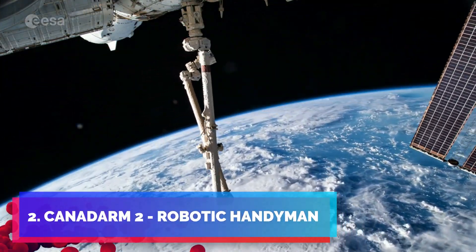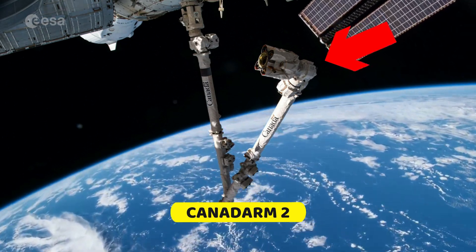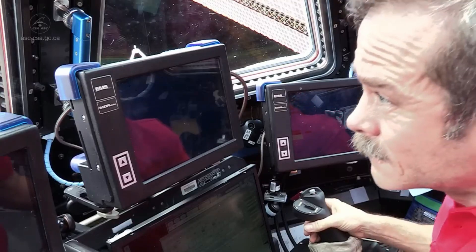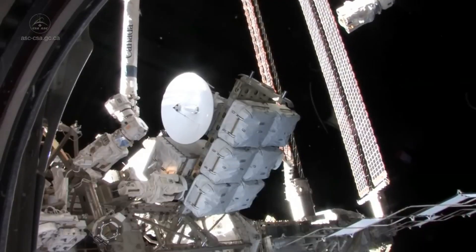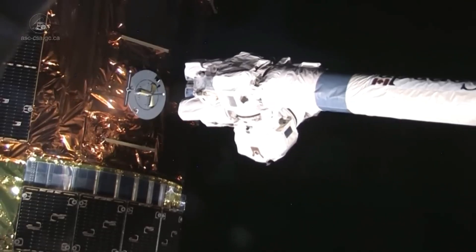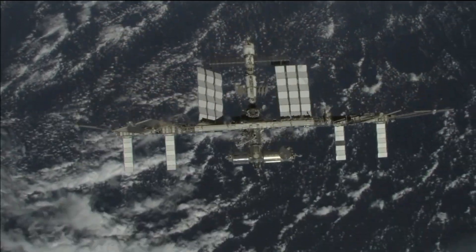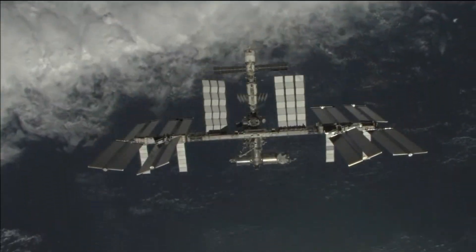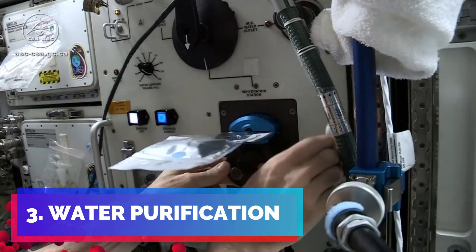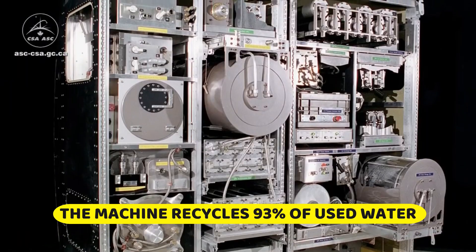One remarkable technological achievement born out of the ISS mission is Canadarm2, a robotic marvel designed by the Canadian Space Agency. This robotic arm, affectionately known as the Space Handyman, not only aids in the assembly and maintenance of the station, but also handles cargo shipments. Canadarm2 is a predecessor to the Dextre robot, often referred to as the ISS robotic handyman, which can perform delicate repairs in the harsh vacuum of space. Technological strides on the ISS also extend to life support systems: the ISS pioneered cutting-edge water purification systems, ensuring every drop is recycled and reused, serving as a beacon for sustainable resource management on Earth.